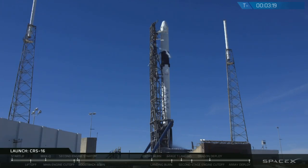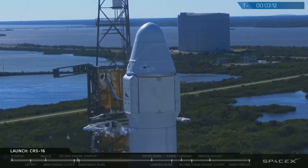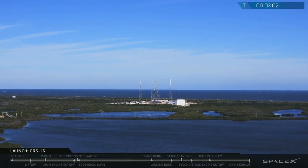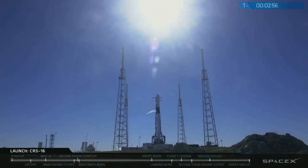On the Dragon side, the team has transferred to internal power. They've performed their final checks, just watching right now making sure everything is go for launch and the flight that will take us about three days to rendezvous with the space station. The Air Force range continues to be go and the weather continues to look good, so right now everything looks good for an on-time launch just under T-minus three minutes and counting.